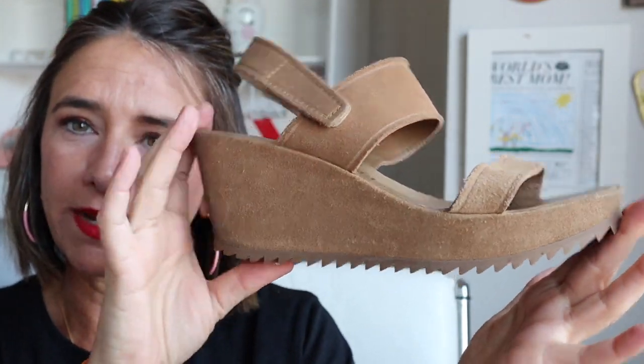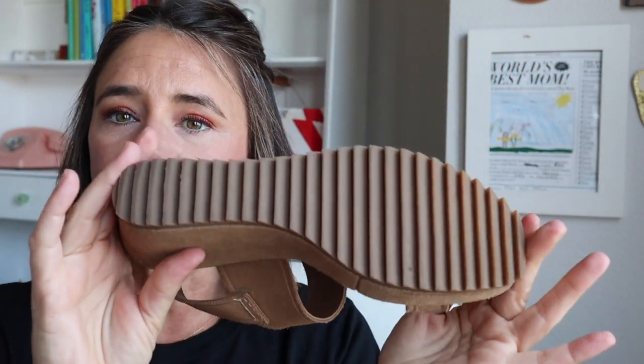Look at how good they look. They are absolutely worth that $500 price point. Look at the bottom — you can't even tell that these shoes have been worn.